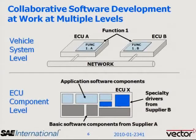ECU-A contains one piece of the function and ECU-B contains the other piece of the function. Those ECUs are connected by the network on the vehicle, and it's all software that allows these functions to work together in a harmonized way and provide coordinated vehicle behavior. It's the OEM that acts as the system integrator in this case.